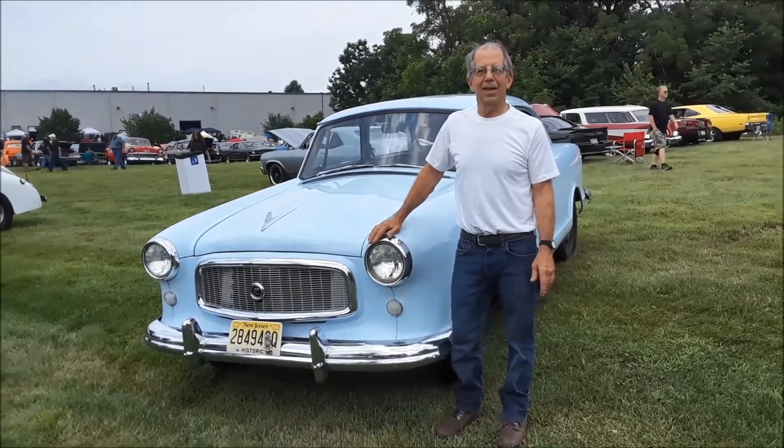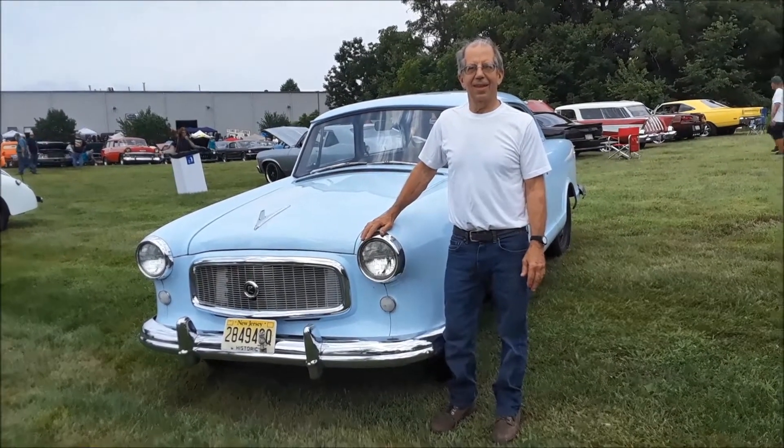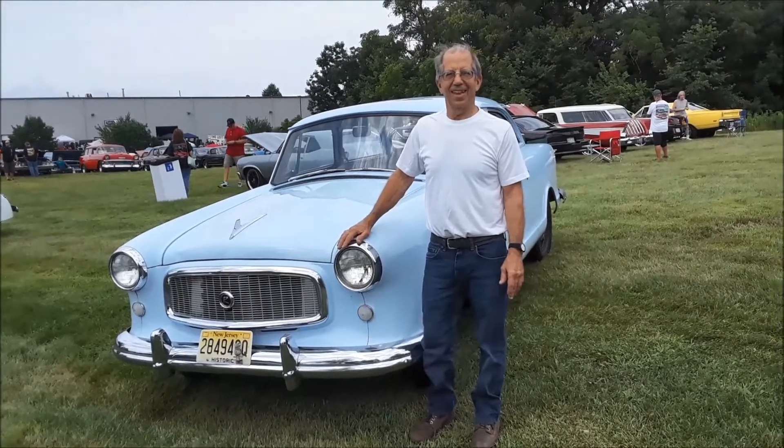This is Pam from NortheastWheelsEvents.com at the 2018 Eastwood Tool Show out here in Pottstown, PA. We're checking out George and his little Rambler.